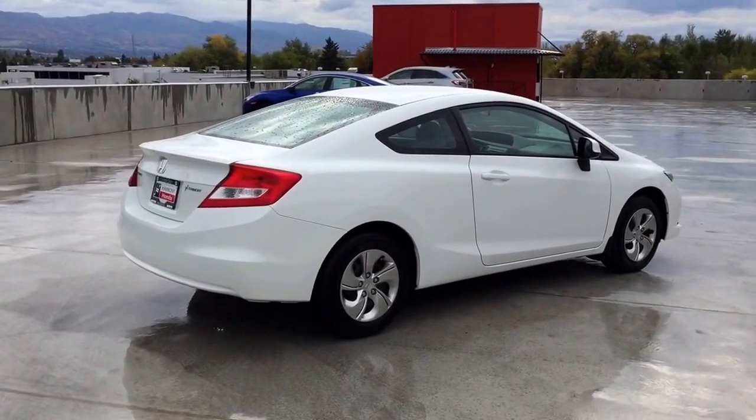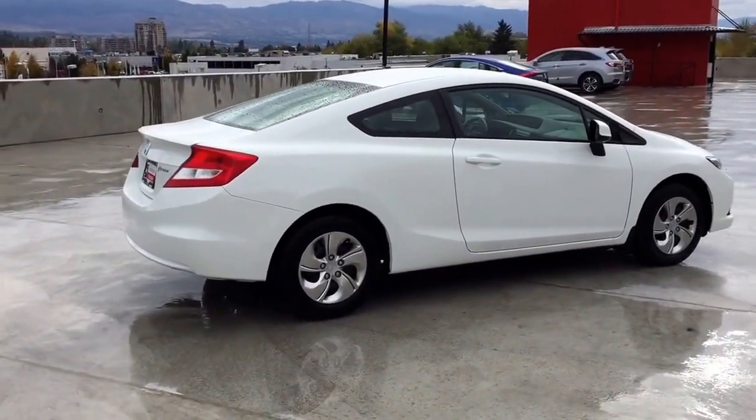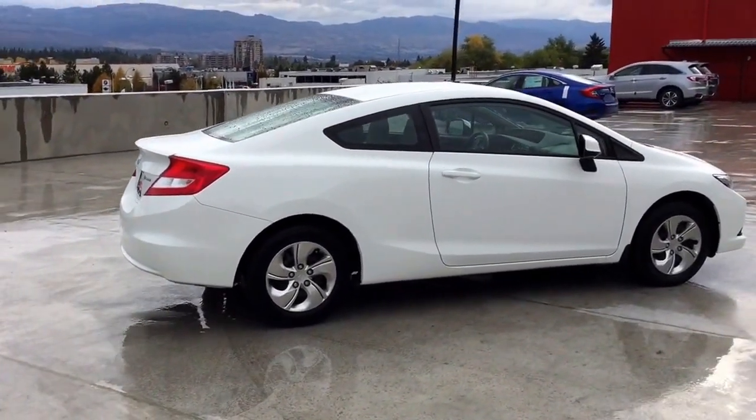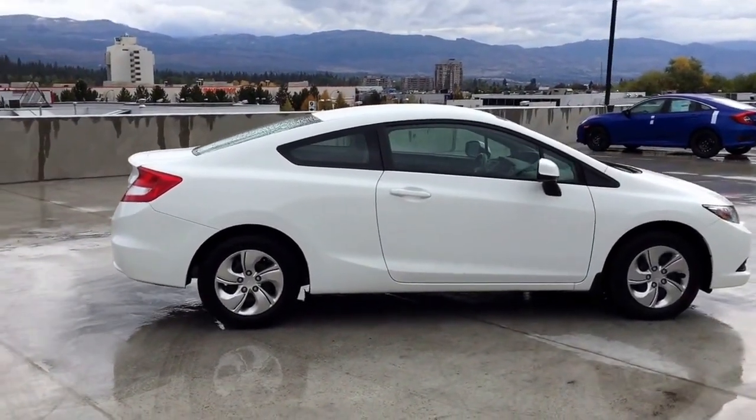This vehicle comes with remote keyless entry, heated seats, power windows and door locks, dual airbags, side airbags, side curtain airbags, and anti-lock brakes.